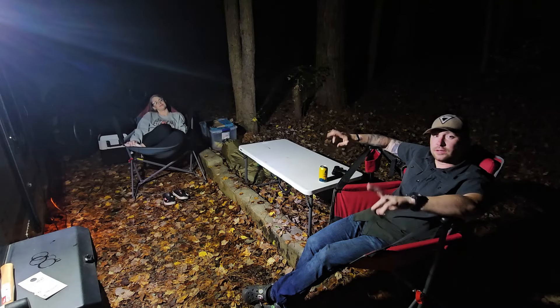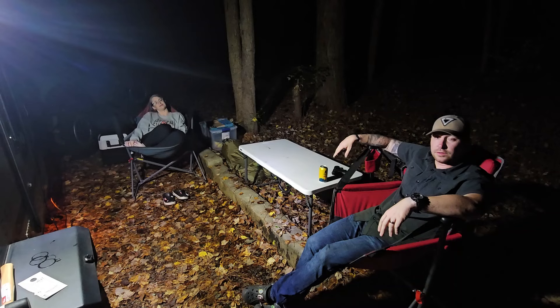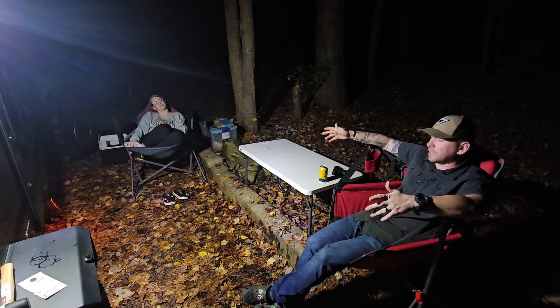Tiff and I got two nights without kids by ourselves, so we decided to come out and enjoy the weekend. It's nice and peaceful out here, so stick around.